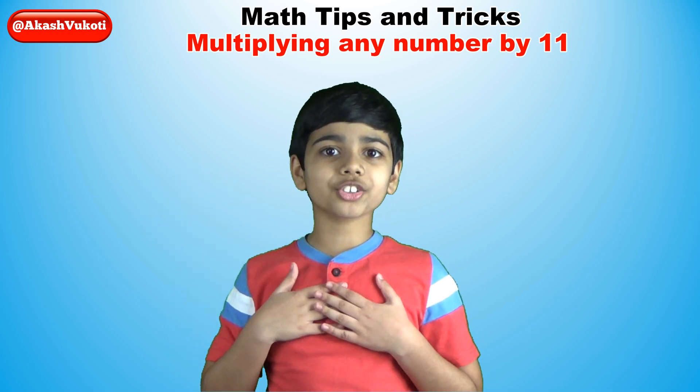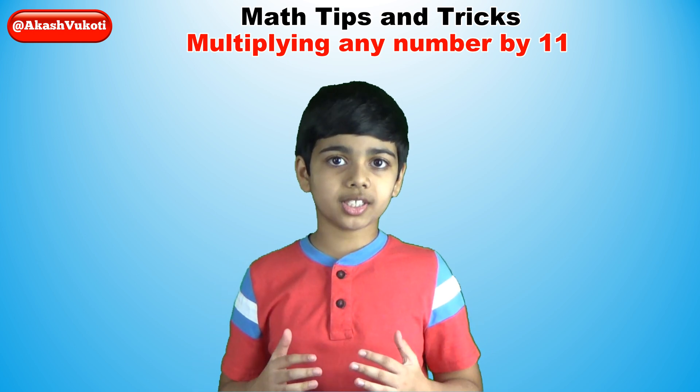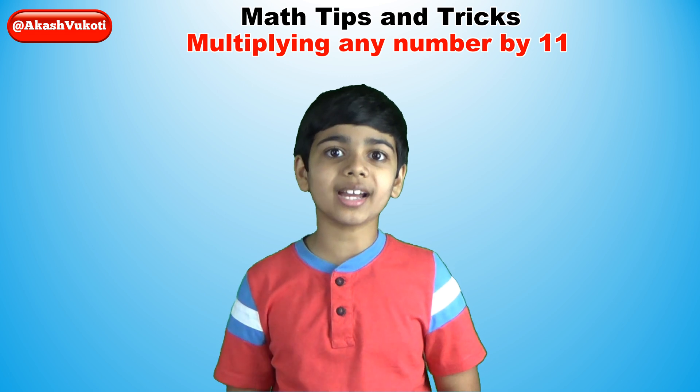Hello friends, I'm Akash. Today we're going to learn another math trick to prove how easy it is to multiply any number by 11.